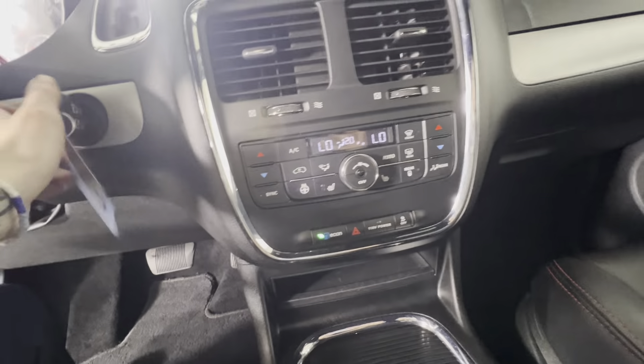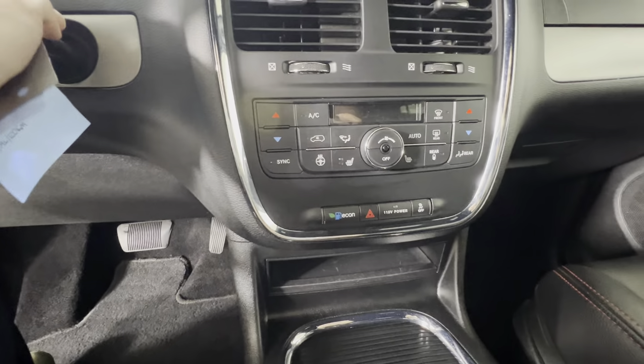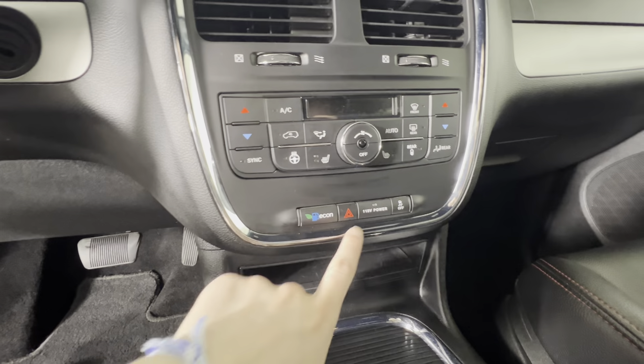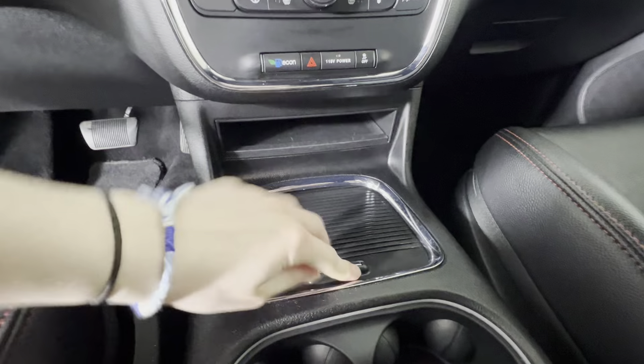You've got your climate control down here, heated seats in the front and your heated steering wheel as well. You've also got eco mode, and this is a button here to turn on the power for your plugins below.